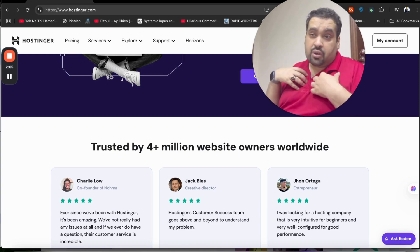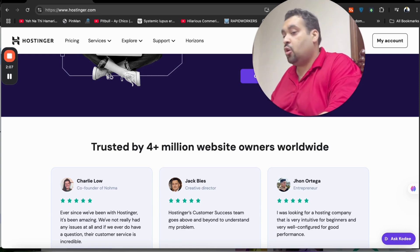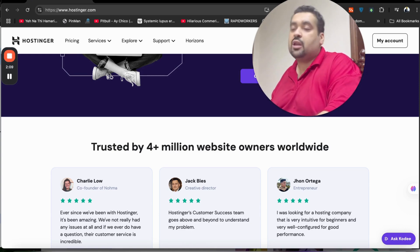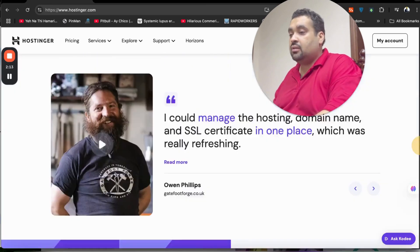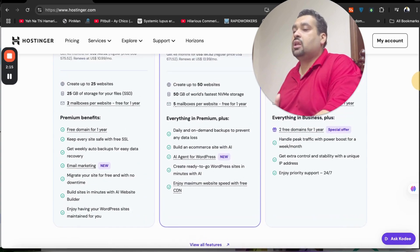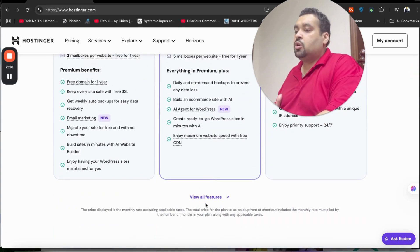At this moment, four million plus people are using Hostinger as their prime hosting company. Even I have been using it for the last four years for my own main blog and my experience so far is very good, which is why I highly recommend you grab this Hostinger deal running right now.